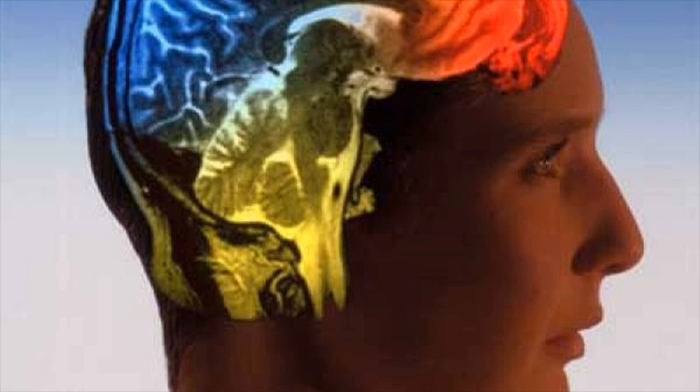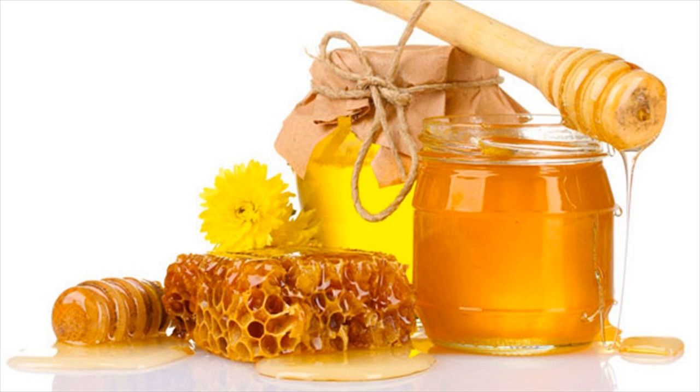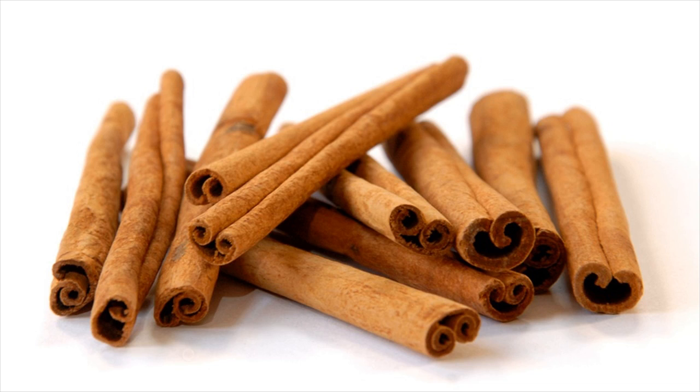Fish oil supplements are the best home remedies for memory loss, thanks to the high levels of omega-3 fatty acids. Meanwhile, DHA found in fish oil may have brain-boosting agents which reduce the formation of brain plaques linked to Alzheimer's disease.